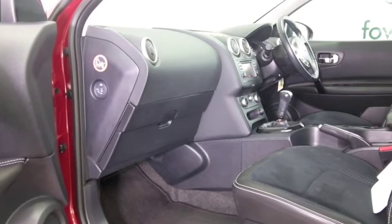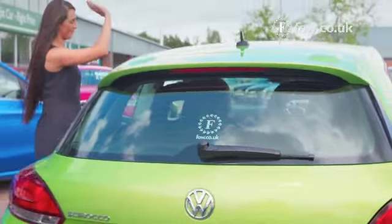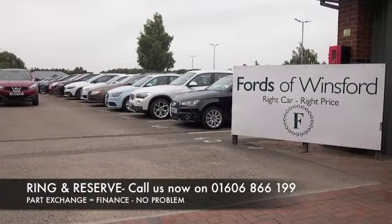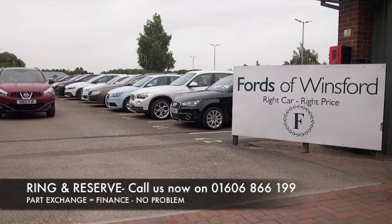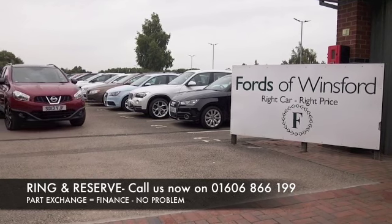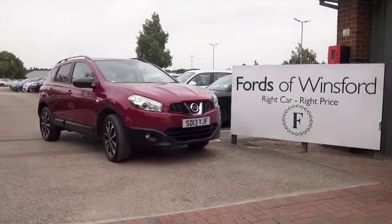If you'd like to find out a little bit more, give Jackie and the team a call in our call centre — they can answer any questions you might have. Don't forget you can reserve for up to 48 hours with no deposit and no obligation. Bring your licence with you, have a test drive, and discover this great car for yourself at Fords of Winsford.